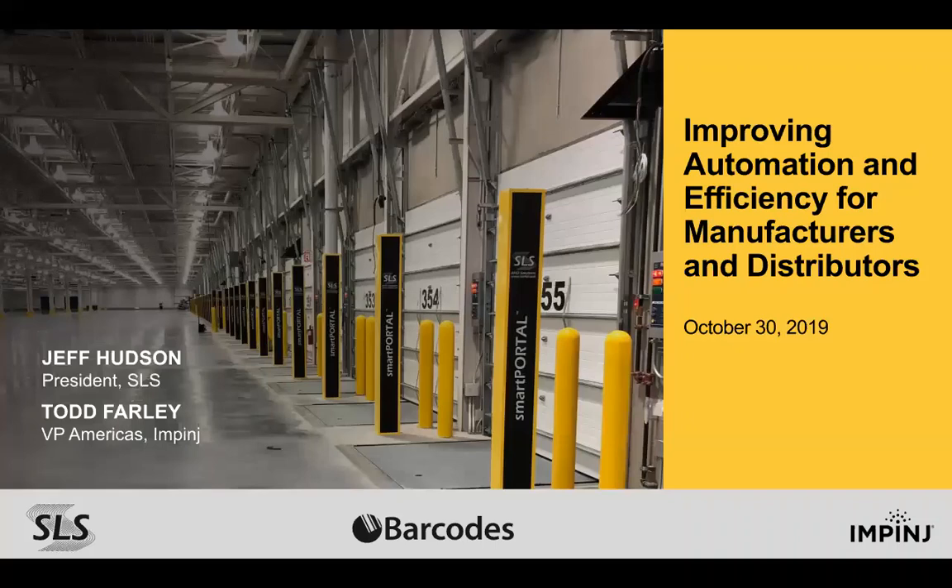Hi everyone and welcome to our webinar on improving automation and efficiency for manufacturers and distributors. My name is Mariah Sandoval and I'm the marketing coordinator at Barcodes. We are excited to understand the challenges supply chains face today and how modern technology can be used to improve the traceability, accuracy, and efficiency.